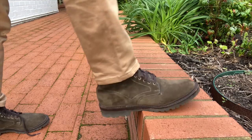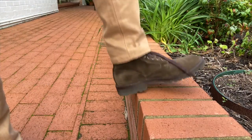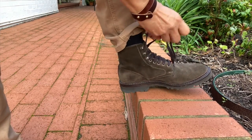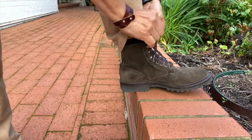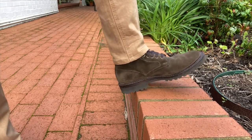I do, however, find that this 1757 last is snug all up the foot. A last is that foot-shaped mould that bootmakers use to shape the upper so that it looks like the design. The 1757 last is one of Allen Edmonds' most popular lasts. To me, while it's not tight, it is snug all the way up my foot.